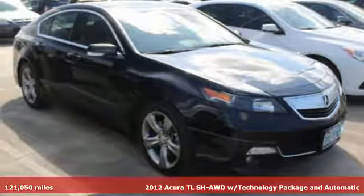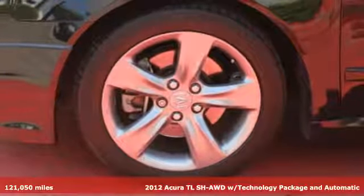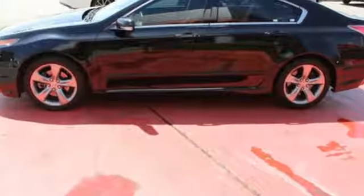Here's a 2012 Acura TL. This sedan comes with more room, power and luxury than previous year models. Its cruise control, leather seating, front fog lights and power moonroof all aid in keeping you satisfied.